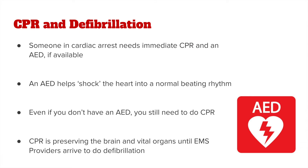Someone in cardiac arrest needs immediate CPR and an AED if available. An AED helps to deliver a shock to the heart to help it enter back into a normal beating rhythm. Even if you don't have an AED, you still need to do CPR. CPR is critical in preserving the brain and vital organs until EMS providers arrive to do defibrillation.